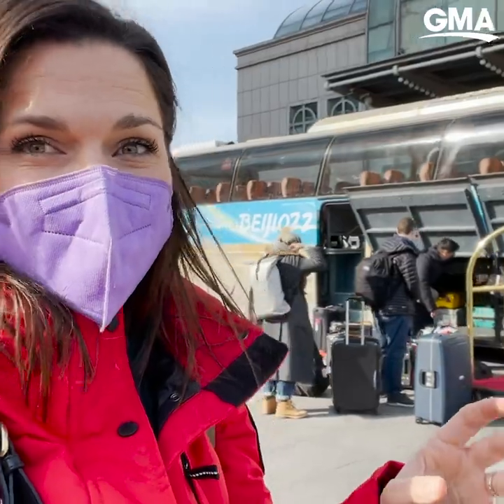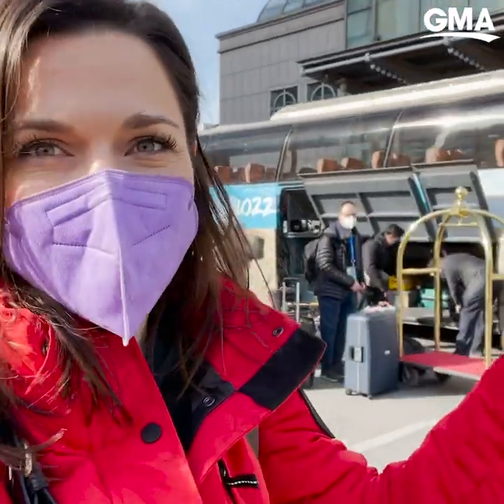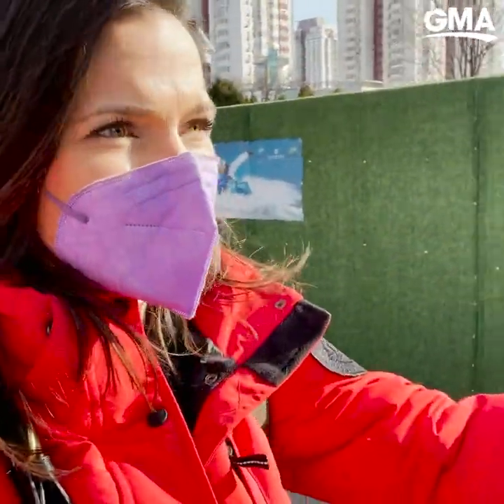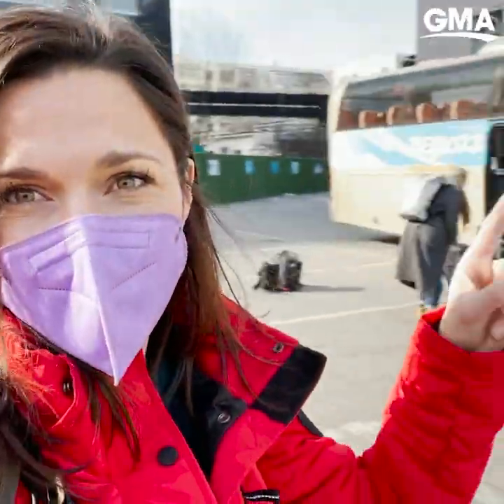Just got to our hotel. The bus is part of the bubble taking us from the airport to the hotel. Once we're here, you can see they're actually physically boarded up, so we're not allowed to leave unless it's in one of these approved buses. We finally made it to our hotel rooms and finally got to take our masks off, but we're reminded that we cannot leave the room until we get those results back from our PCR test. So for now we wait.